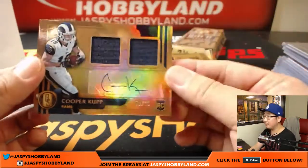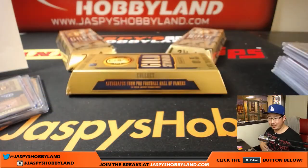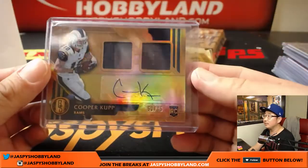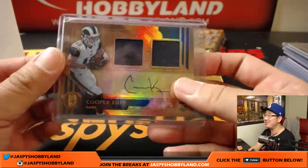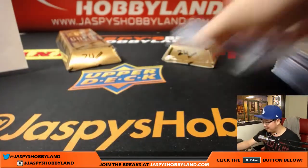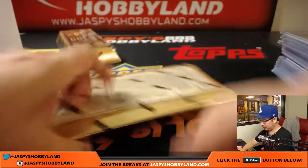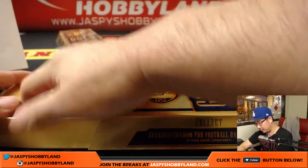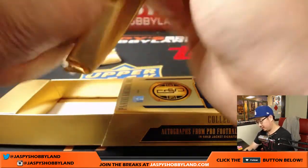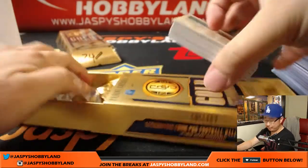And Cooper Kupp, dual relic and autograph, 50 out of 75. My cup runneth over for Chris Beck and the Rams. MH says there are no Browns, but the Cowboys should be okay. MH, our resident Cleveland Browns homer. Two boxes to go, boys and girls. Thanks for joining us. We've been getting a lot of nice breaks knocked out today. We've got plenty more to go and plenty of time to break tonight too.